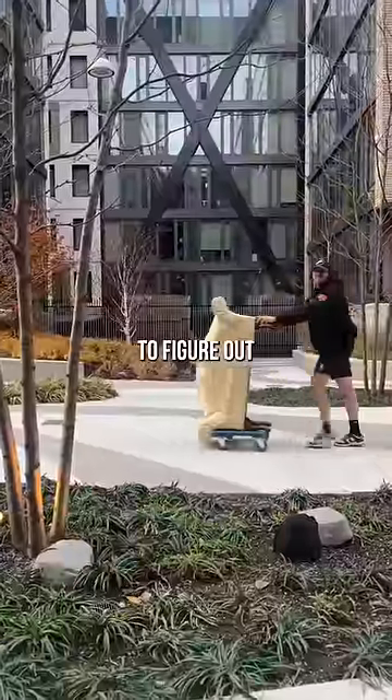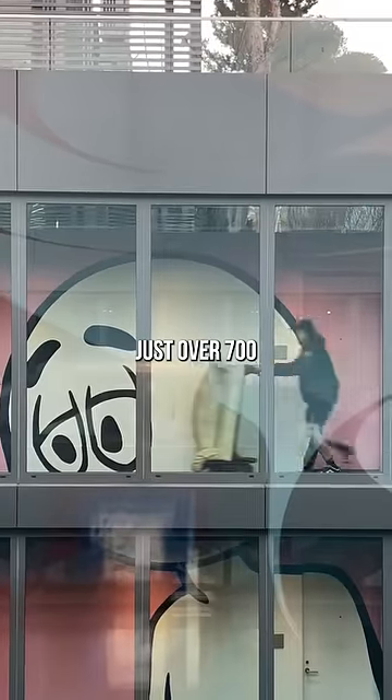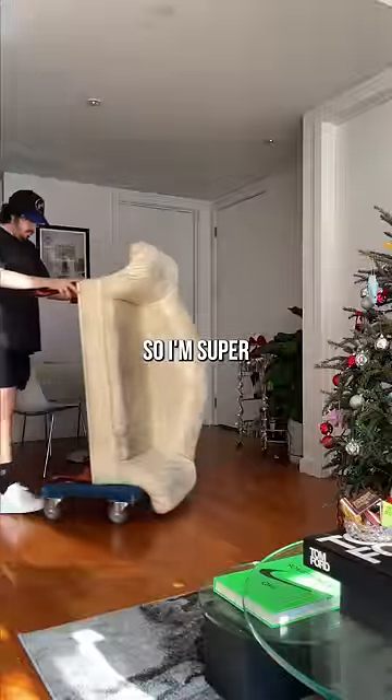On my way home, I was trying to figure out how I could tie this into my apartment. My home is just over 700 square feet, so I'm super limited on space.